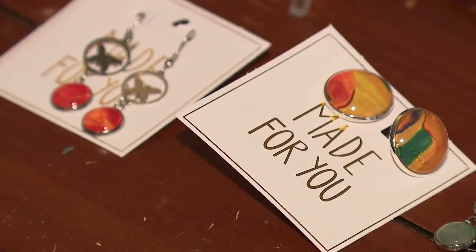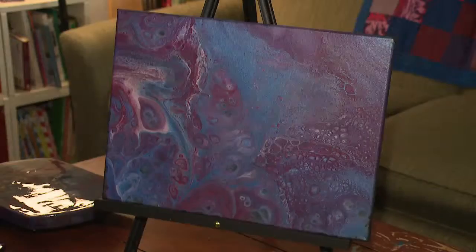Frances Lawrence grew up around art. My grandma, she was probably my biggest inspiration. She always had art around the house. But it wasn't until a few years ago she really gained interest in it. It's definitely therapy — it's been therapy for a couple years now.